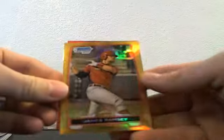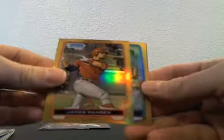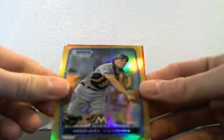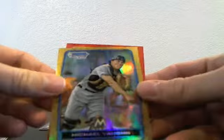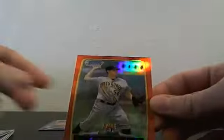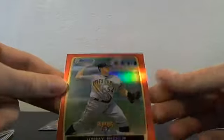We had gold refractors of James Ramsey and Michael Vaughn, and then the big non-auto colored hit was a red refractor of Jimmy Rider, number one of five — pick number 277 in the draft gets a red refractor.